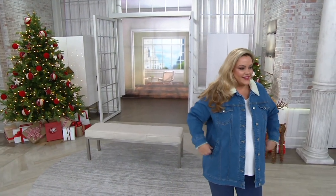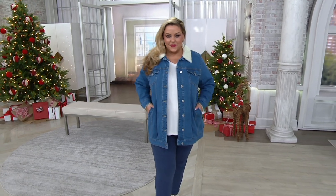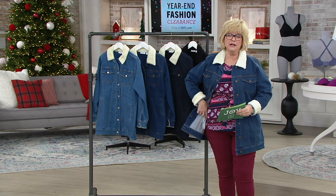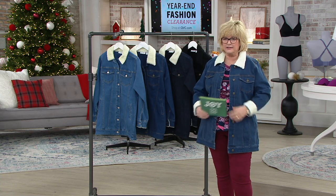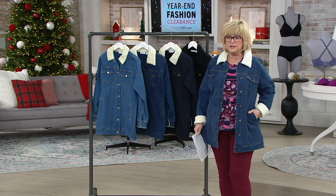I know a lot of you have already ordered it. It's 40% off — you're getting a way better price than I paid when I ordered mine, and I don't think this is going to last long. It's already super popular. A lot of you love these longer denim jackets. Other designer collections here at QVC have done a longer denim jacket like this, but certainly not for $40, and it's really hard for us to keep them in stock.